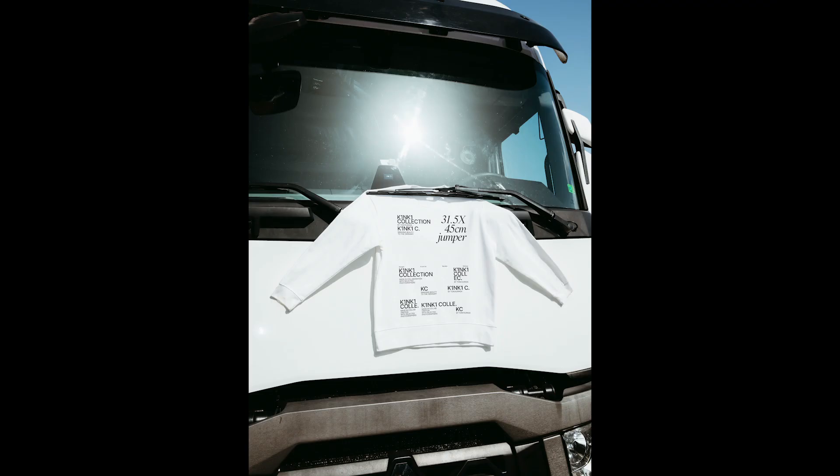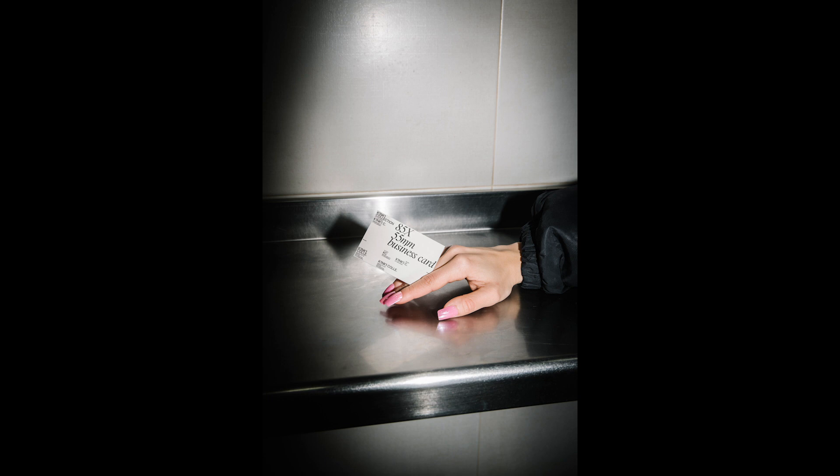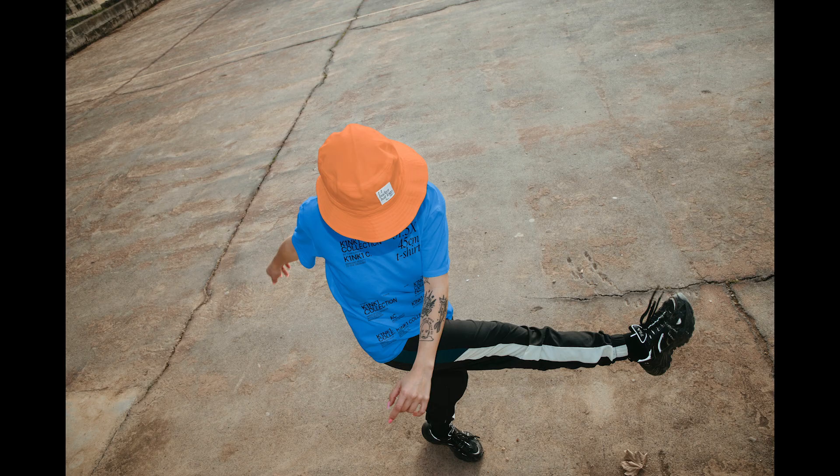Mockups are such a powerful and strong resource for designers, and there are so many possibilities to explore.